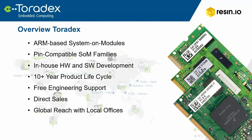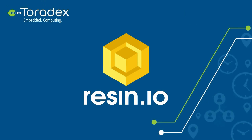Since 2003, Toradex has supported thousands of customers, enabling new and exciting products and helping to push the limits in a multitude of diverse industrial and embedded markets. Which is where Resin.io comes into the picture.